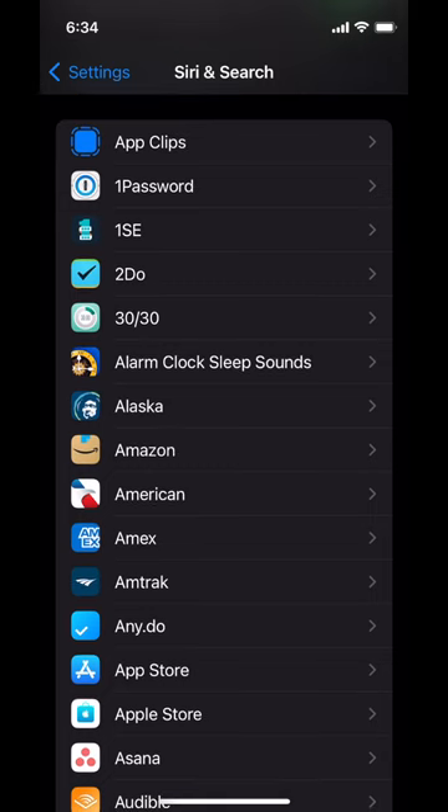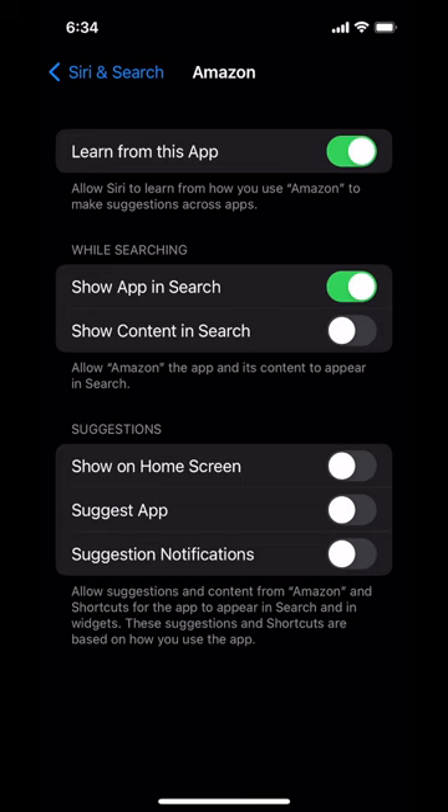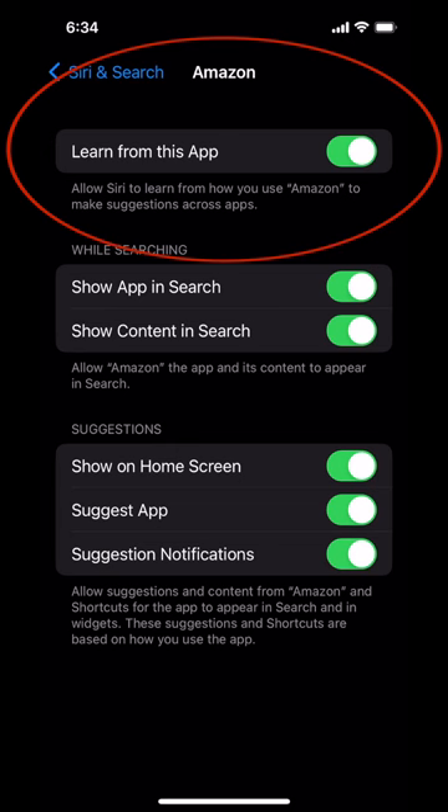If I go to Amazon, for example, Amazon would like to suggest that I buy things randomly — which may not be in my best interest, going down some Amazon rabbit hole buying whatever they think is a great idea. Maybe I want to turn off those suggestions. "Learn from this app" is more nebulous — I wouldn't turn that one off unless you're very sure you don't want anything in Amazon interacting with anything else, including shortcuts.